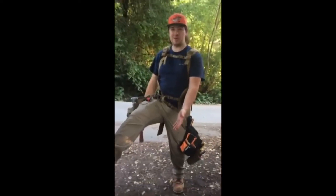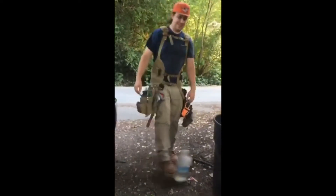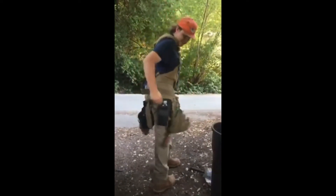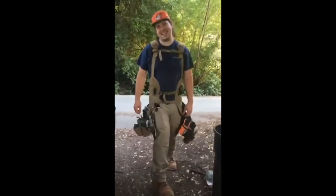Do you need a water bottle that's oversized to hold you over for the whole day? Well, too bad because Atlas 46 doesn't make that, but they do conveniently make this one and I use it for my water bottle. Thanks, guys.